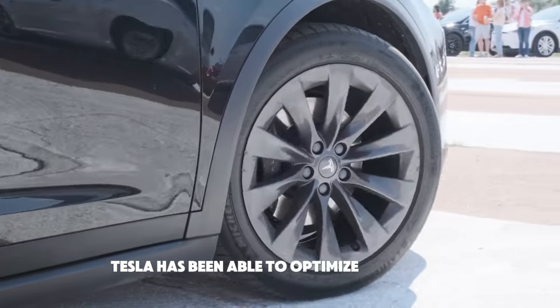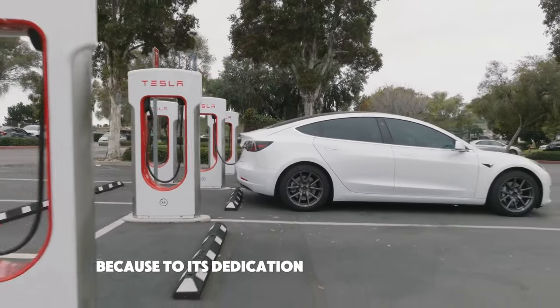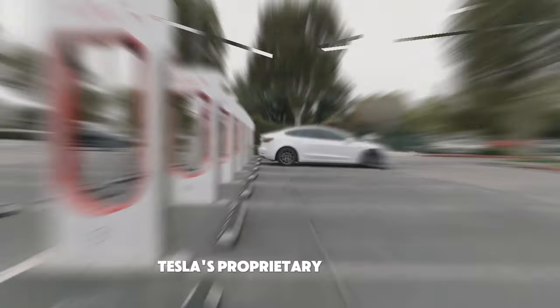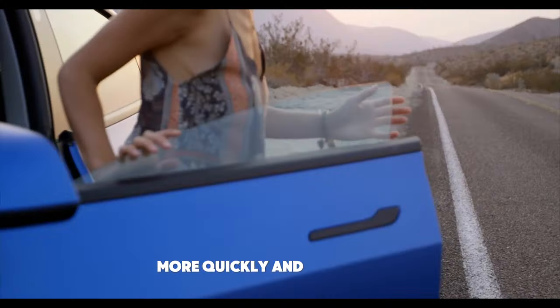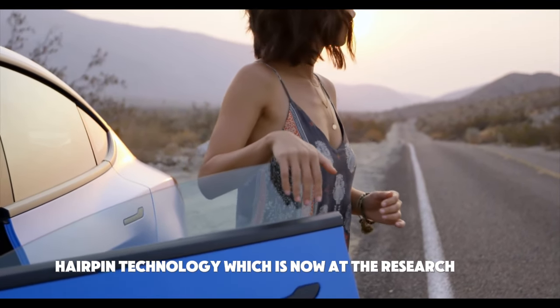Tesla has been able to optimize its motors and cut costs in other areas due to its dedication to software design. Compared to the software of other competitors, Tesla's proprietary software enables them to model and simulate the complete motor, including its rotating electric field, more quickly and accurately. Hairpin technology, which is currently at the research stage, is well-suited for this approach.